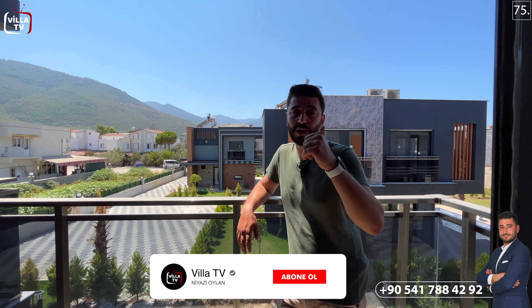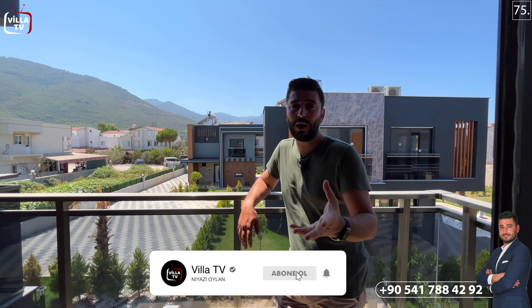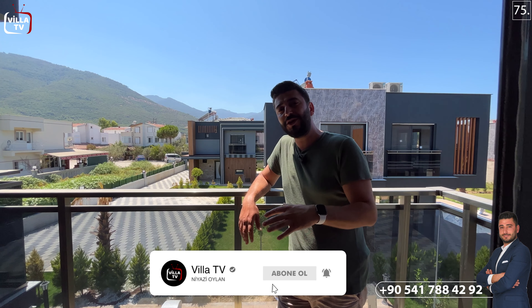Evimizin kullanım alanı 145 metrekare. Burada son iki tane villamız kaldı; satılık villalarımız için bizi arayabilir, gelmeden önce randevu yapabilirsiniz. Kanalımıza abone olmayı ve videomuzu sevdiklerinizle paylaşmayı ihmal etmeyin. Bizi Instagram adreslerimizden de takip edebilirsiniz.